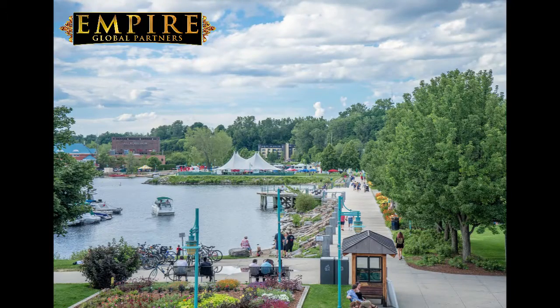Hello there, Steven here from Empire Global Partners, discussing the Vermont Money Transmitter License. The Department of Financial Regulation is the licensing authority in charge of issuing a Vermont Money Transmitter License. To apply for a VTMTL, you have to first register with the Nationwide Multi-State Licensing System and Registry.